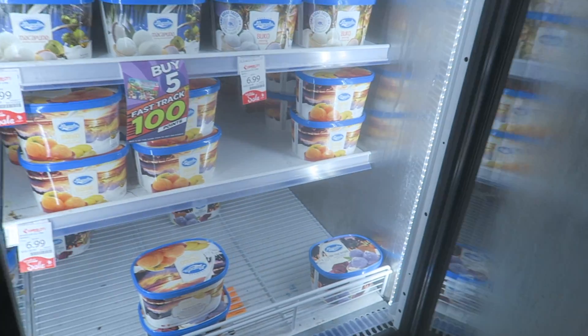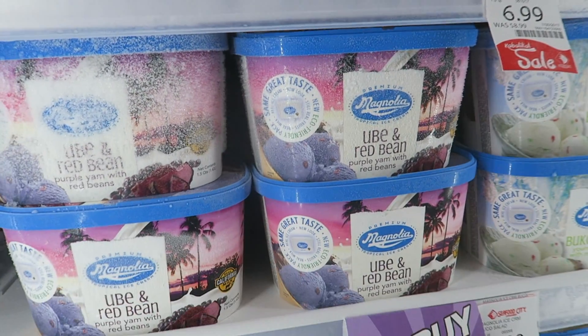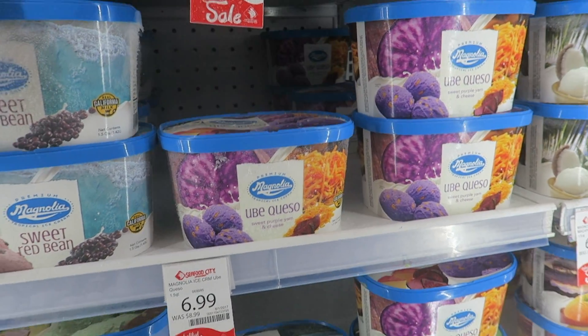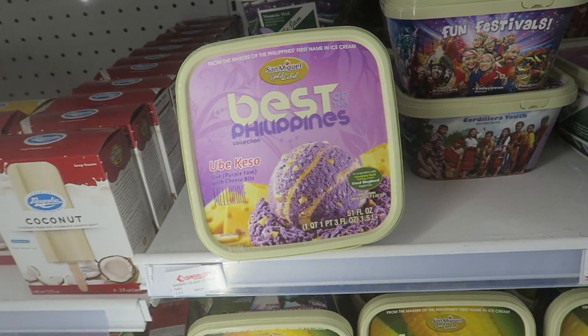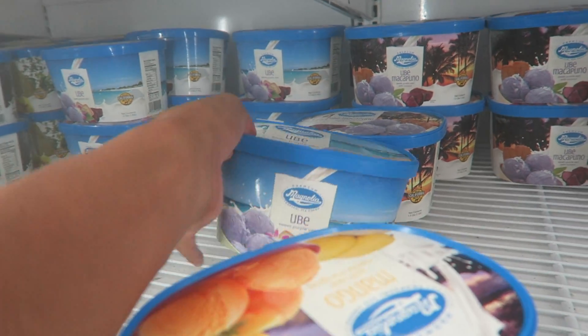We are in the frozen section where the Ube ice cream is, and I'm gonna get my favorite Ube ice cream, which is the Magnolia. But there are also different brands — Ube macaroon, taro, Ube with red bean, Ube queso which is Ube with cheese. Different brands: Best of the Philippines, San Miguel Gold Label. Deep inside the bottom is the regular Ube, which is what we're gonna get.